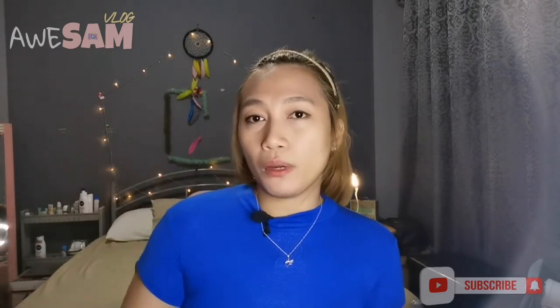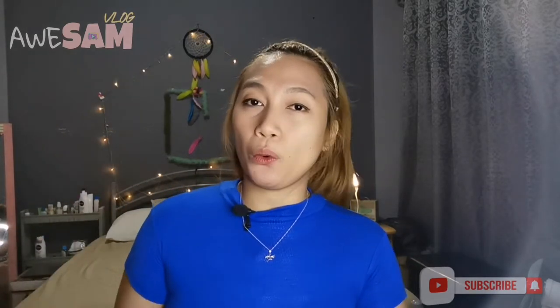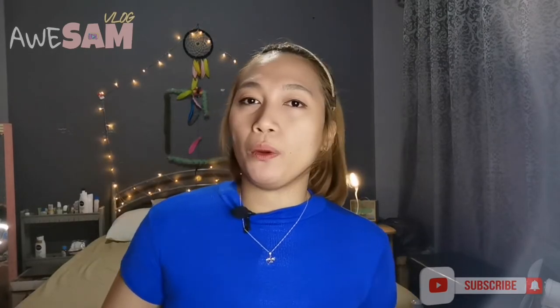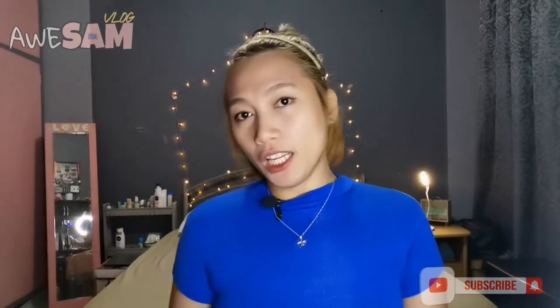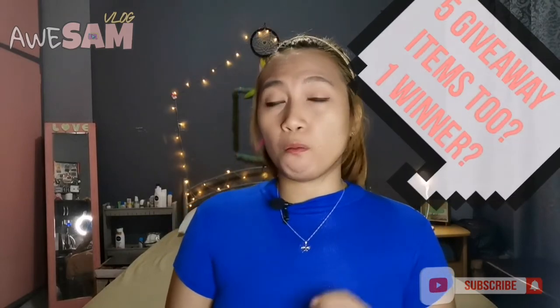I decided to create this video for you guys — yung mga gustong mag-start mag-vlog — na hindi natin kailangan gumastos na malaki para lang makapag-vlog tayo. So, you can use anything that you have now. For me, ang ginagamit ko lang pang vlog is itong phone ko. Let's get through it guys, one by one. I only have five vlogging equipment.